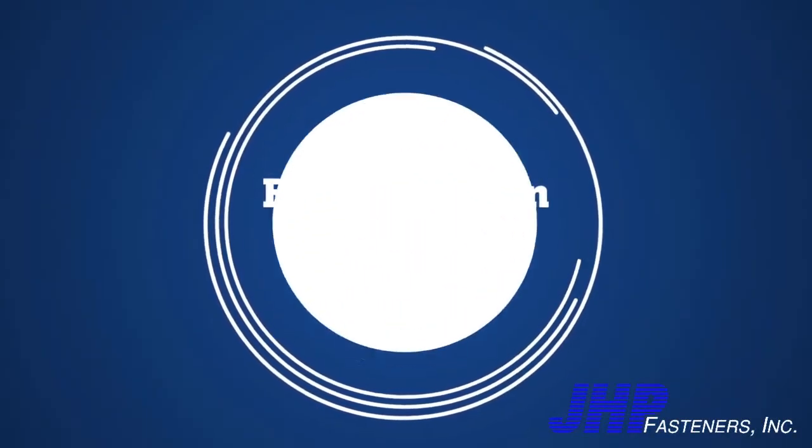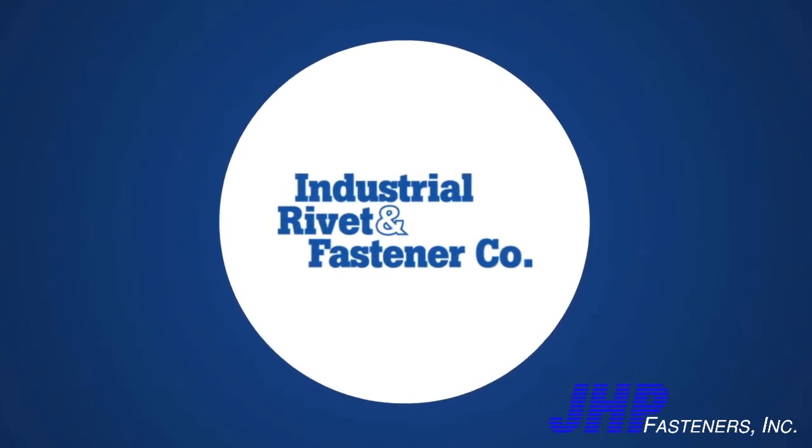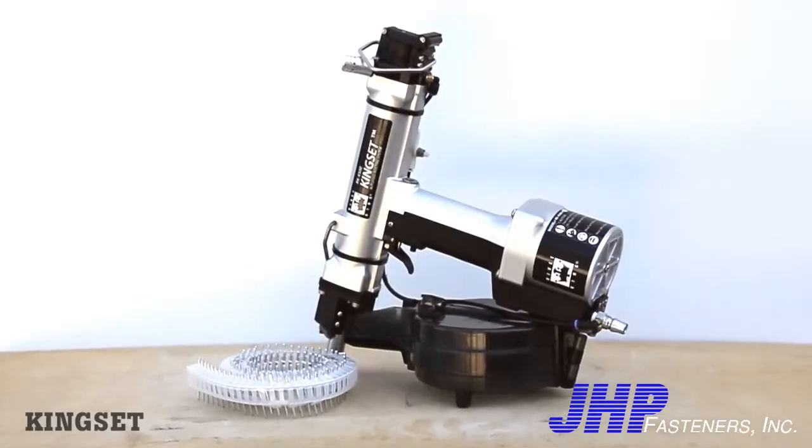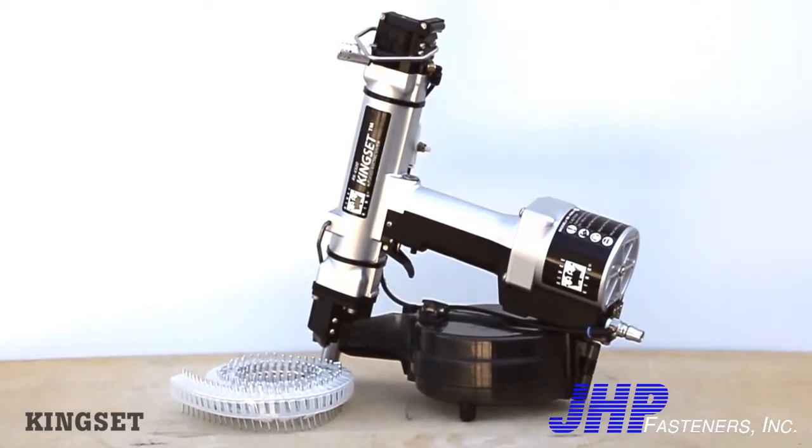For more than 100 years, Industrial Rivet has provided the fastener industry with the latest innovations in riveting. Innovations like Kingset, the only auto-feed collated blind riveting system in the market.